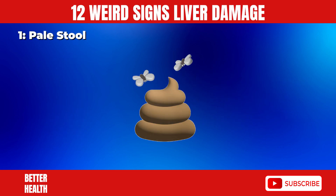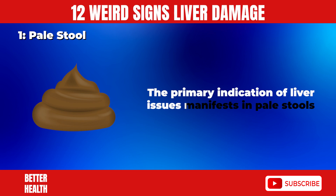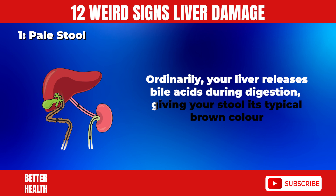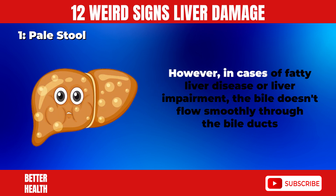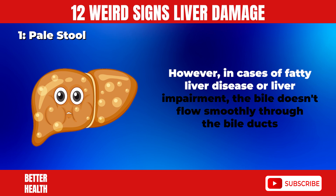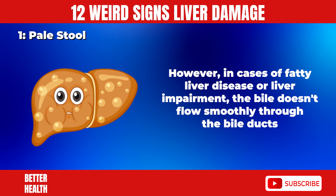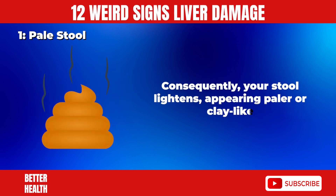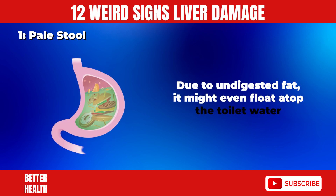1. Pale Stool. The primary indication of liver issues manifests in pale stools. Ordinarily, your liver releases bile acids during digestion, giving your stool its typical brown color. However, in cases of fatty liver disease or liver impairment, the bile doesn't flow smoothly through the bile ducts. Consequently, your stool lightens, appearing paler or clay-like due to undigested fat. It might even float atop the toilet water.